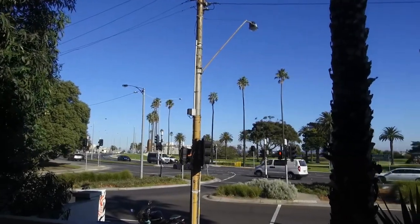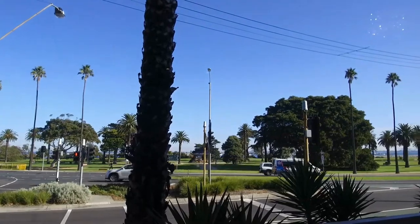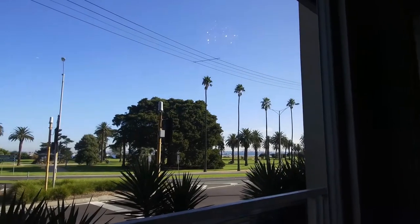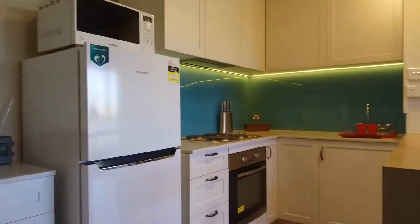Hi, this is Stefan from Melbourne Real Estate and it's a pleasure to show you through apartment 208 at 363 Beaconsfield Parade in St Kilda. This is a studio apartment. As you can see, we have gorgeous views over Katani Gardens, St Kilda Beach, and also St Kilda Pier.